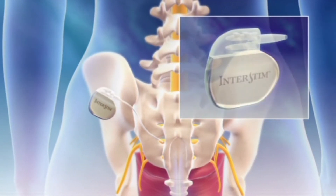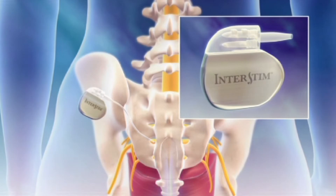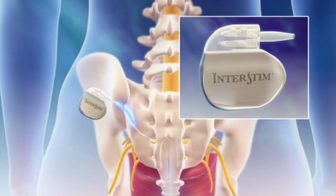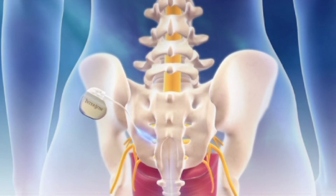The neurostimulator is a small device that looks very similar to a heart pacemaker. It works much in the same way as a pacemaker by sending mild electrical pulses through the soft wire.